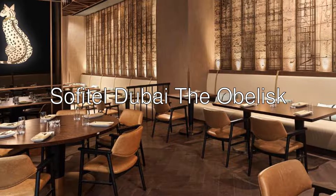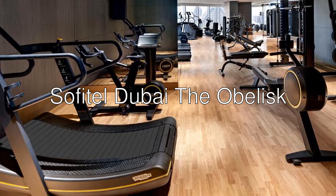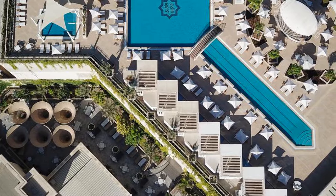Hi everyone. Today we are looking at Sofitel Dubai The Obelisk, a 5-star hotel with an 8.9 rating on booking.com. Situated in Dubai, 3 kilometers from Dubai World Trade Center.